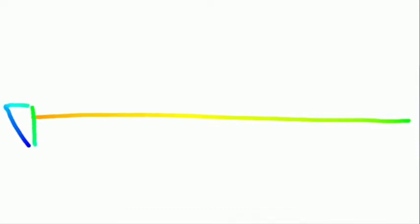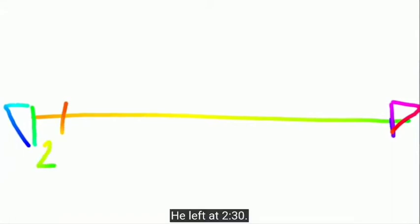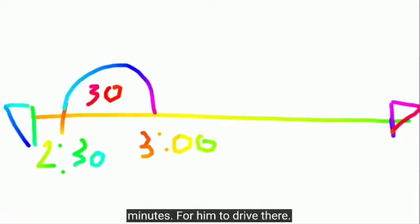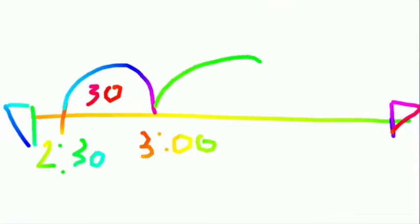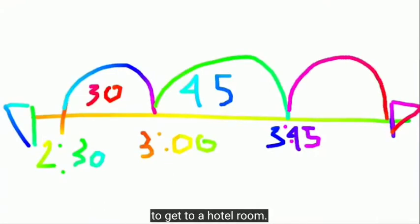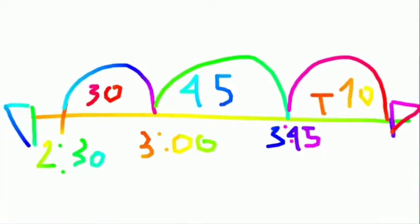Let's do that on the number line — it's rainbow color, but it doesn't matter. He left at 2:30. It took him 30 minutes to pack up, which means 3 o'clock. Then 45 minutes for him to drive there, and 10 minutes for him to get to his hotel room. That is 3:55.